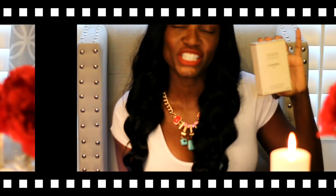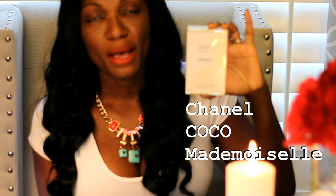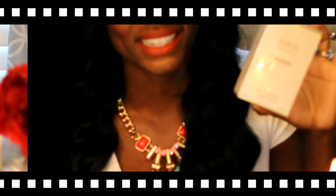Next up, I purchased the Coco Chanel Mademoiselle scent. I've never tried the Mademoiselle scent but according to the young lady at the counter, it's very popular. I didn't get it because it's popular — I did test it out and I love it. I look forward to adding this to my already growing collection of scents.